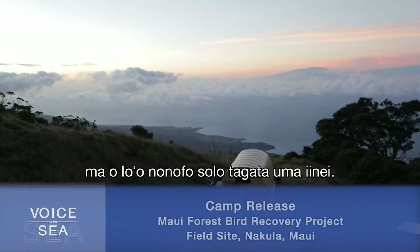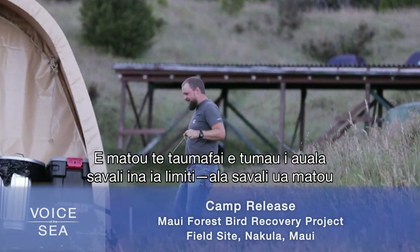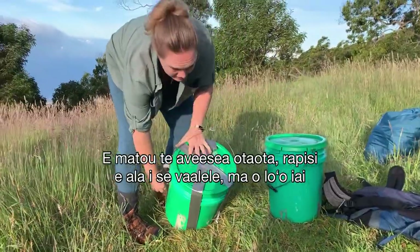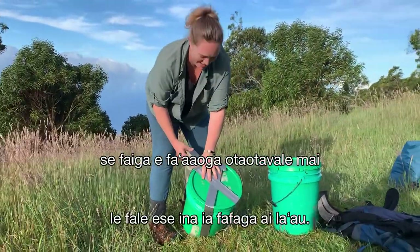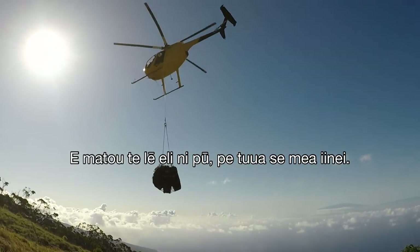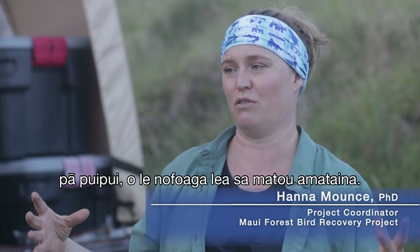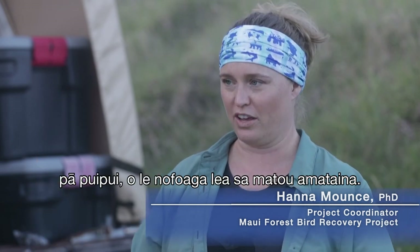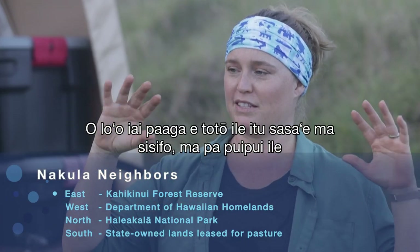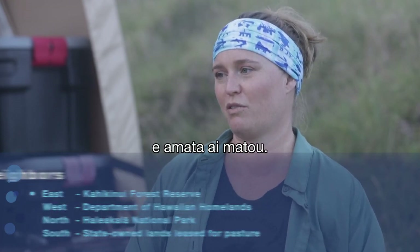Everything is centered here — all the tents and everybody's living is around here. We try to stick to trails to limit impact between all the spots. We fly out compost, we fly out garbage, and we have a composting toilet system that gets composted at our office. We don't dig holes, we don't leave anything here. This 420-acre area was fenced first — it's part of a much bigger picture, with partners planting and fencing to the east and west.